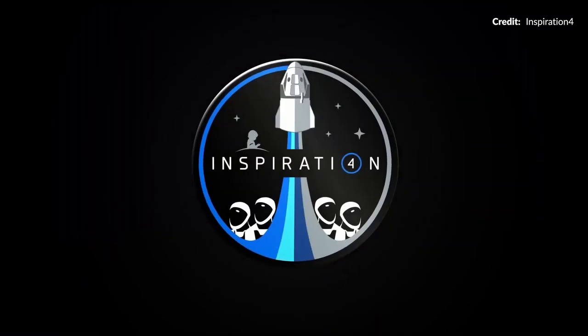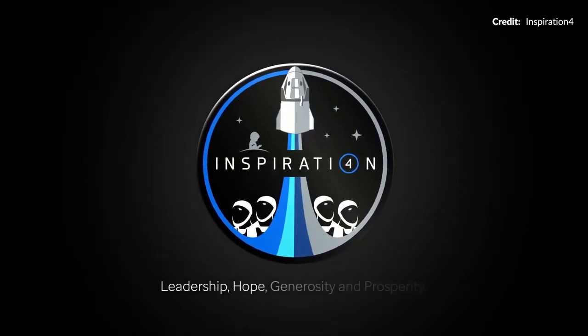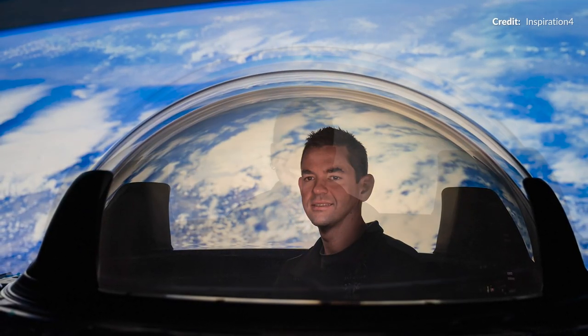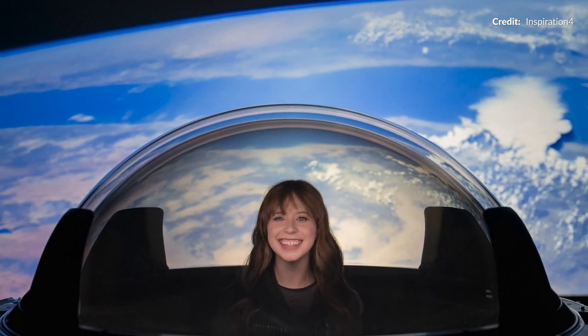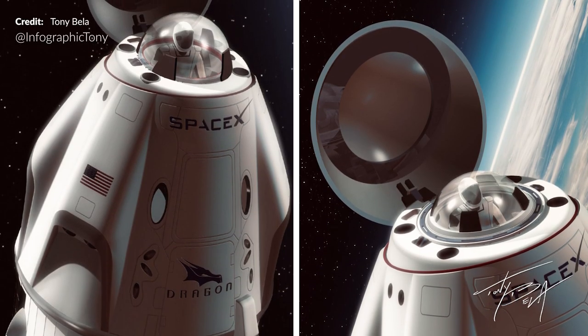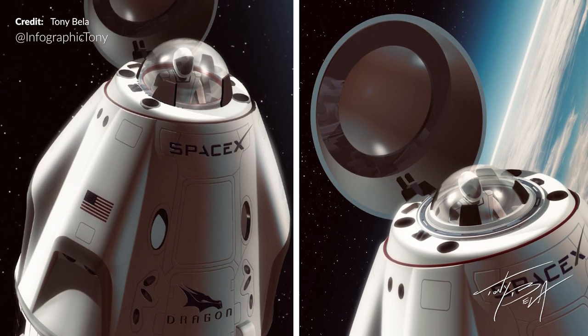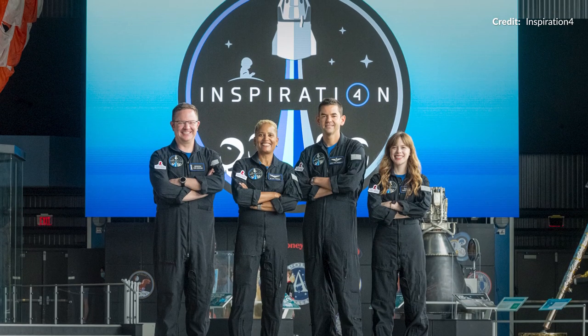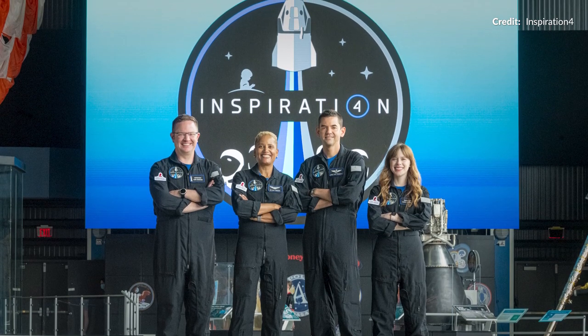In other Dragon updates, we're all desperately awaiting news on Inspiration 4, which will certainly be the event of the month. Check out these new photos shared by Jared of the new cupola which is now part of the Dragon Resilience vessel — this is going to provide amazing views of Earth while on the mission. Tony Bella creating terrific renders to celebrate this upcoming mission as well. As far as we know, this is all set to launch on the 15th of September, just a little over a week away.